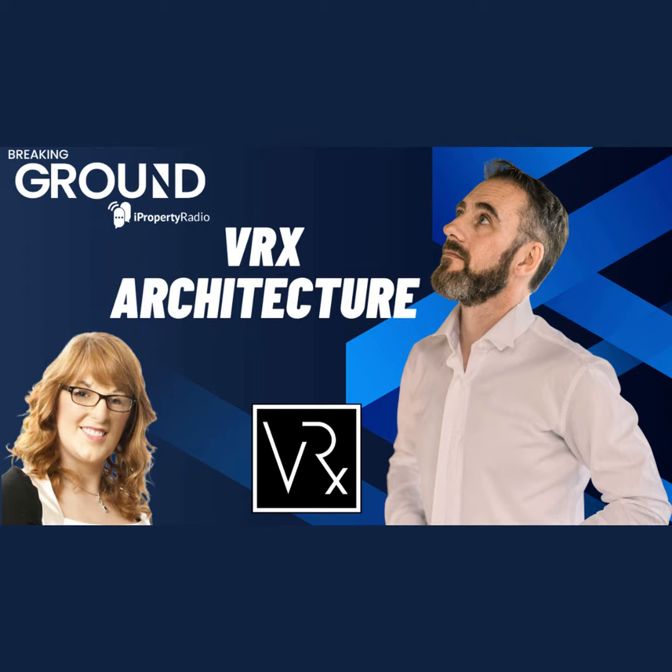Hello and welcome to the PropTech Hot Seat on iProperty Radio with myself, Carol Tallon — the show where we explore trends and technologies driving innovation across the built environment. The show is brought to you in partnership with PropTech Ireland, the hub for innovators, investors and industry leaders. In the PropTech Hot Seat today is Eric Gilligan, owner of VRX Architecture and Design.